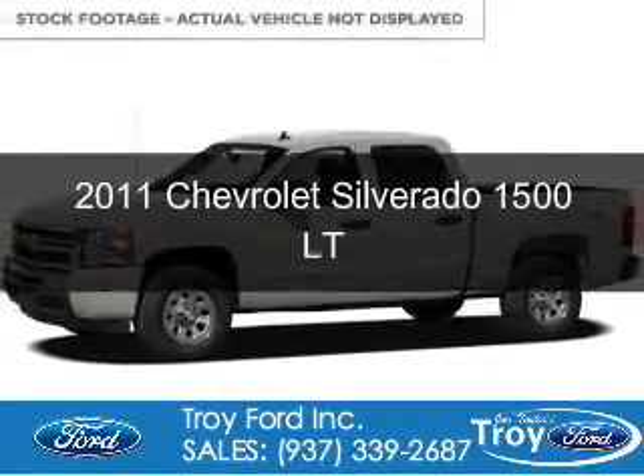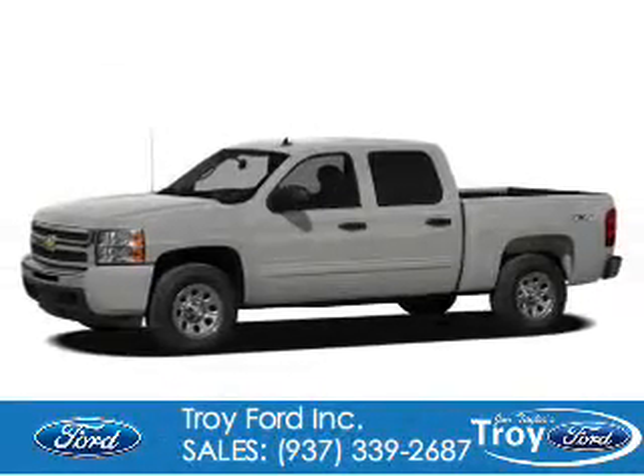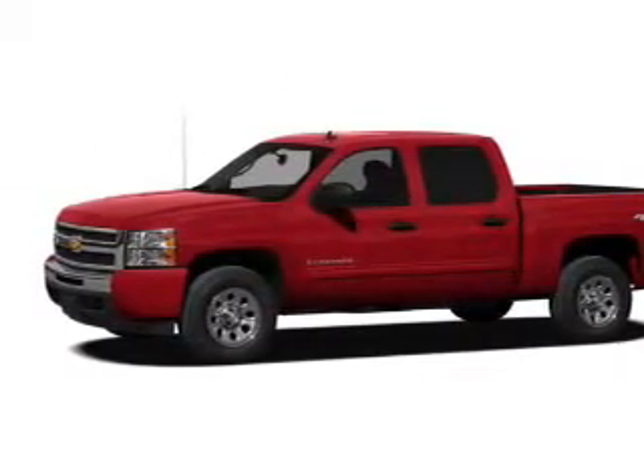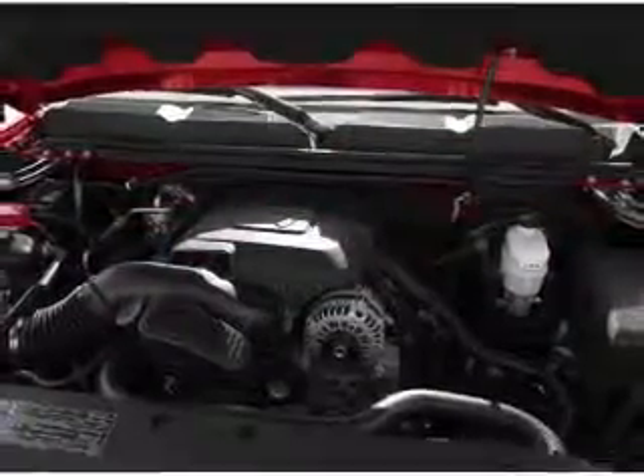This is a used 2011 Chevrolet Silverado 1500, powered by rear-wheel drive, a 5.3-liter, 8-cylinder engine, and an automatic transmission.